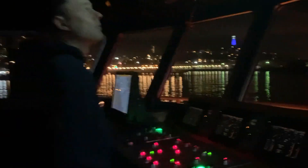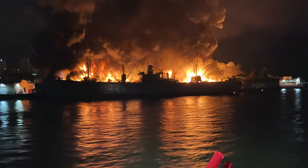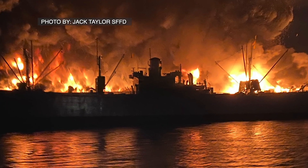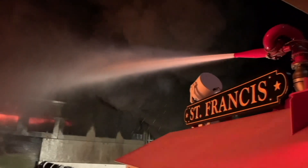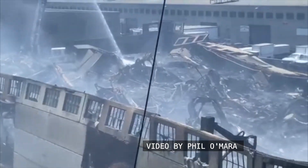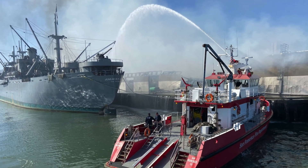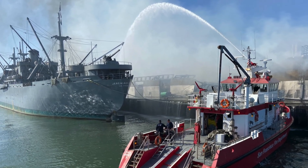As the flames raged and the fireboat St. Francis rushes into action, the crew on board captures the iconic image of an old warship — a veteran of D-Day — back in battle again. Everyone feared the worst. By morning, the pier was in shambles, but the O'Brien had come through. Like her duty in Normandy, she once again beat the odds.